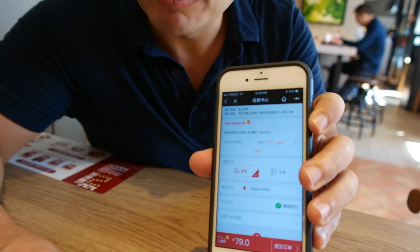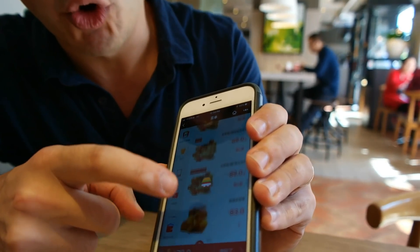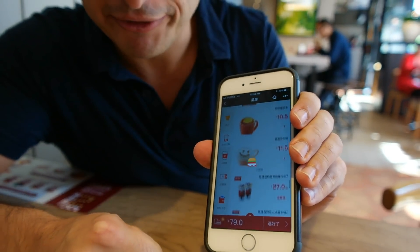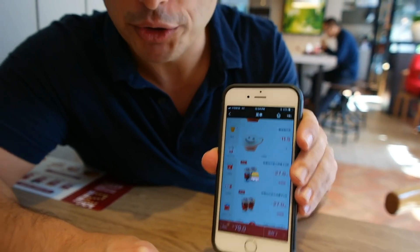At McDonald's we order on the touchscreen, but here at KFC we can order through WeChat. A guy came up to us, we scanned a QR code, and it brought up basically their whole menu. I ordered on my phone, paid on my phone, it sent to the kitchen, and they brought it to us at the table. Pretty smart.